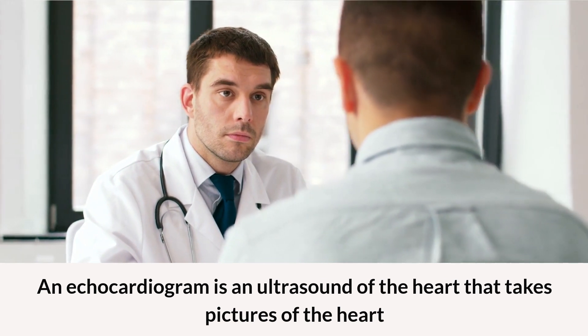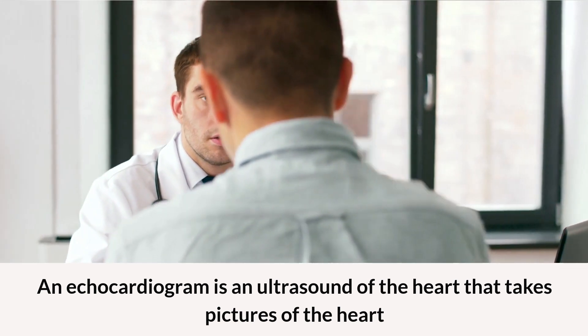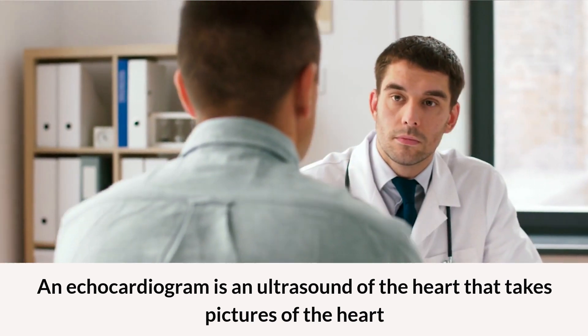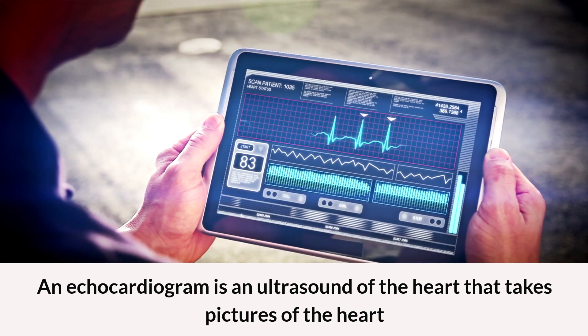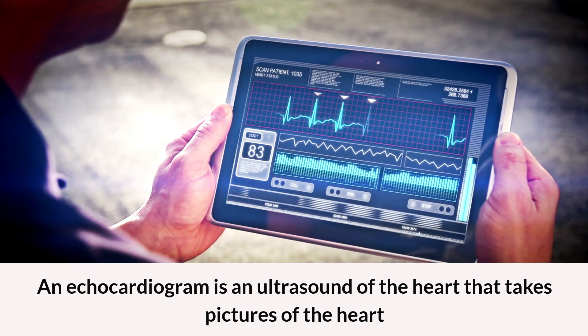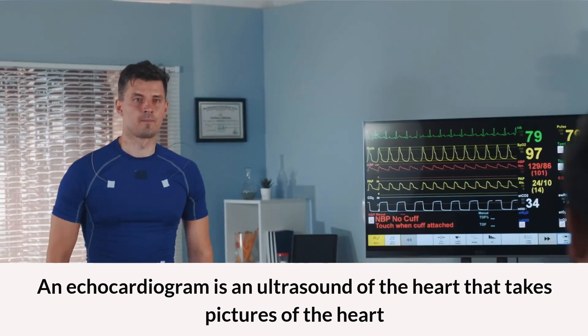The first method is called the transthoracic echocardiogram. During this test, gel is put on the chest and the transducer, or the probe, is placed on the chest from outside.